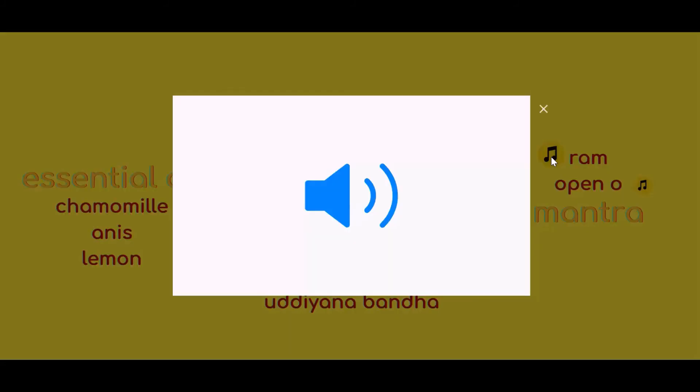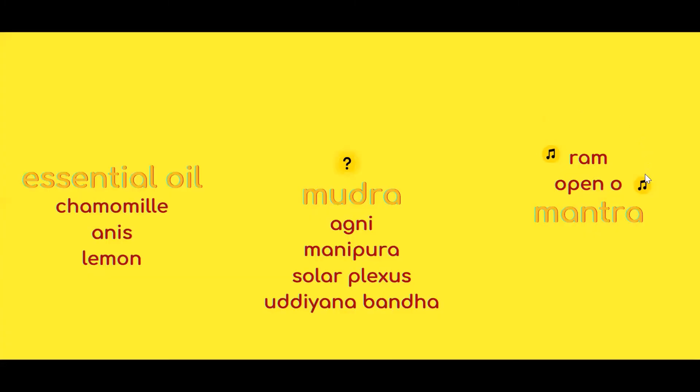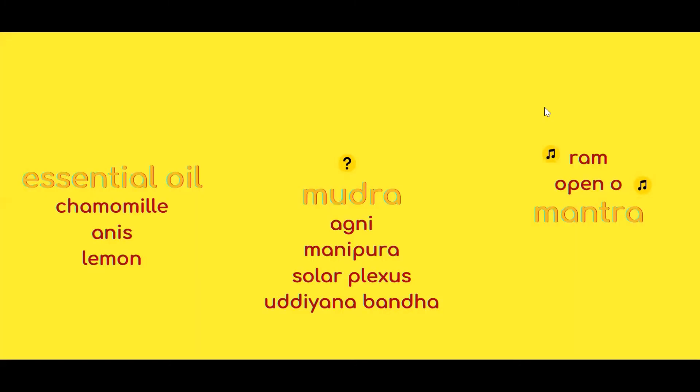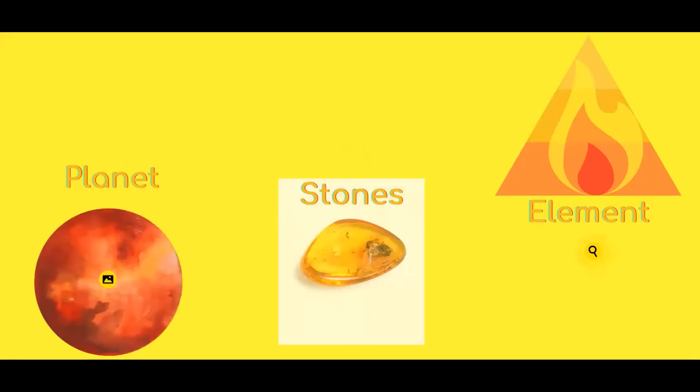The sounds associated with this chakra are 'rung' — something between an A and an O, so it's an open O. And that was the introduction to the third chakra.